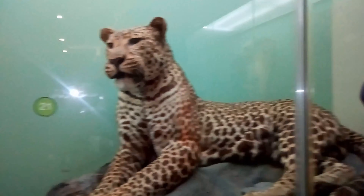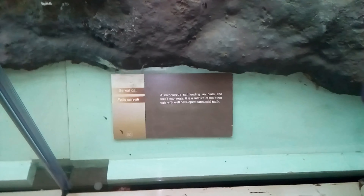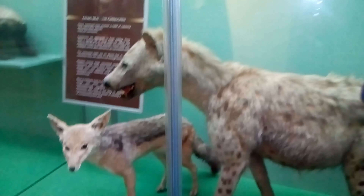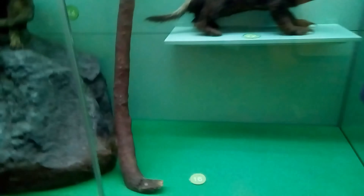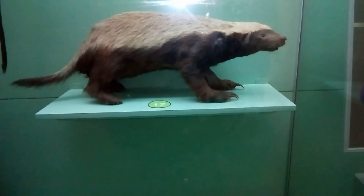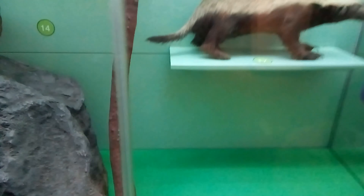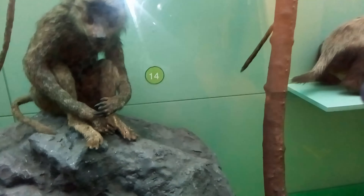This is a leopard. And then the Serval cat. This is the hyena — Team Mafisi representing over there! Then this is the mongoose. The flash keeps showing because we have dim light, so I'm using my phone's camera flash. If you see it, don't mind so much.